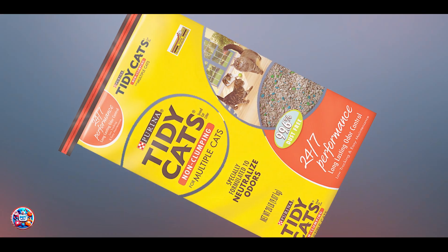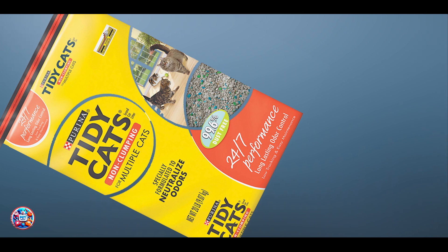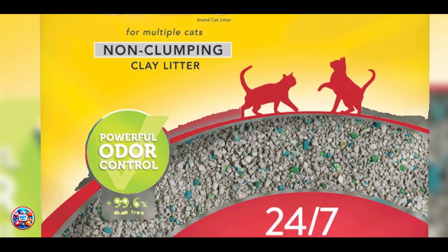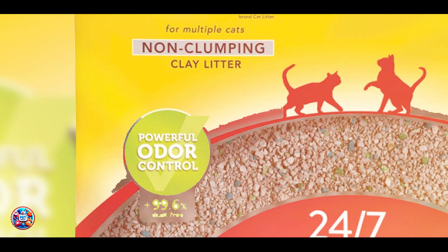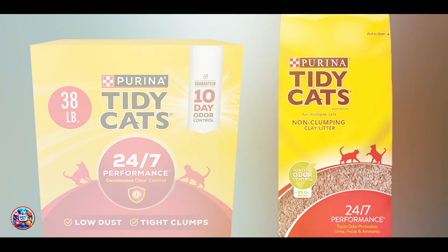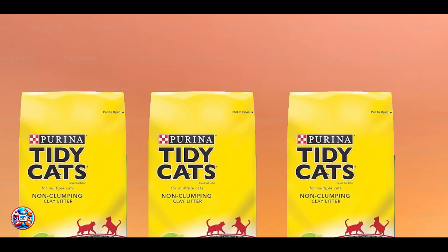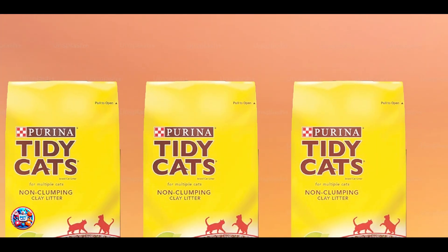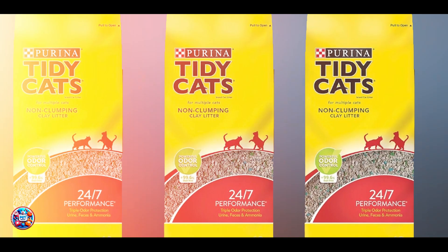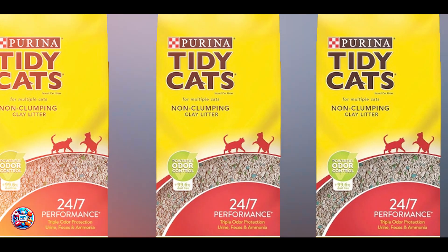The non-clumping design is easy to manage, and the litter is unscented, reducing the risk of allergic reactions in sensitive kittens. The 24-7 performance technology ensures round-the-clock odor control. Benefits and Usage: Purina Tidy Cats is perfect for kitten owners looking for a reliable and easy-to-maintain litter option. The clay formula absorbs moisture and neutralizes odors without forming clumps, keeping the litter box fresh. To use, fill the litter box with two to three inches of the litter and change as needed to maintain a clean environment.